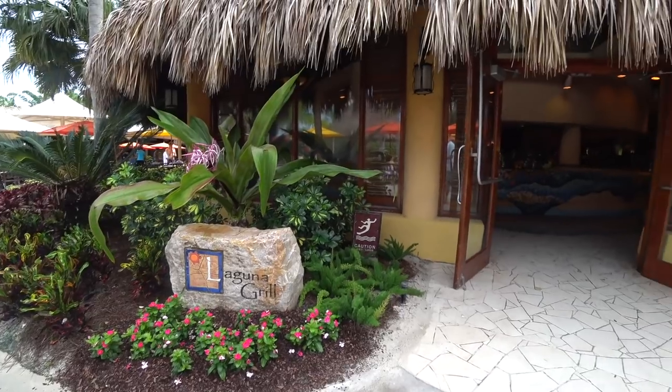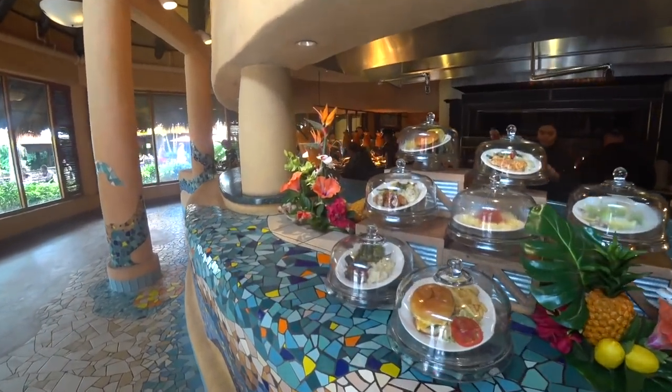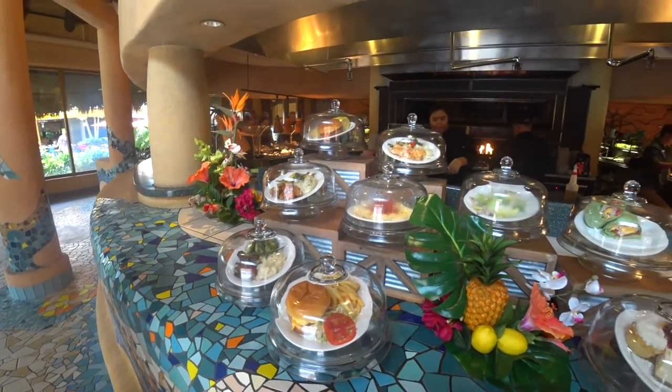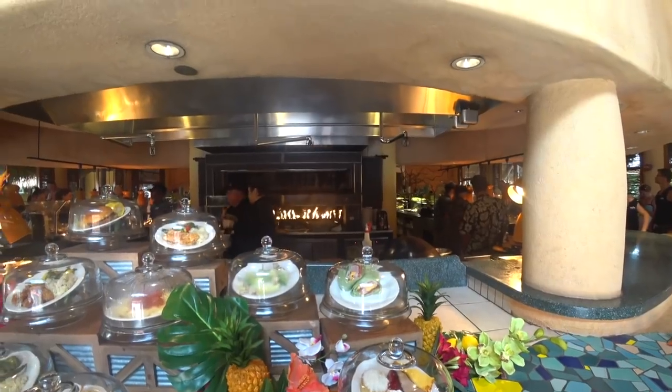This park, by far, is one of me and Mr. Traveler's favorite parks because it feels like a private resort. You have to book in advance and it only holds 1,300 people. The food is very good and everything is all-inclusive.